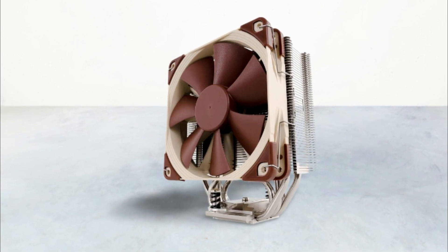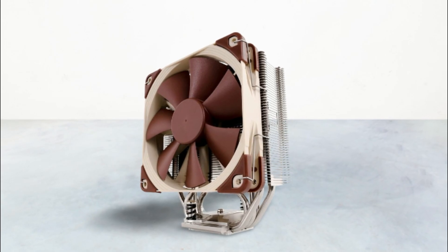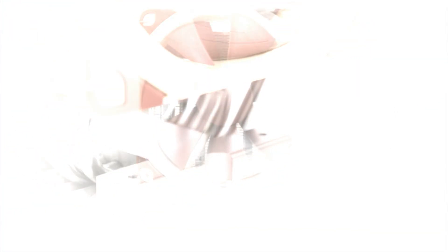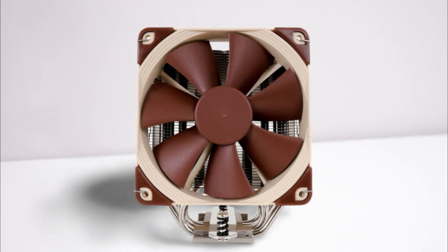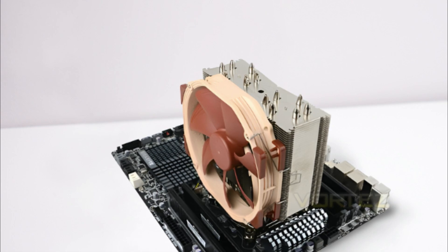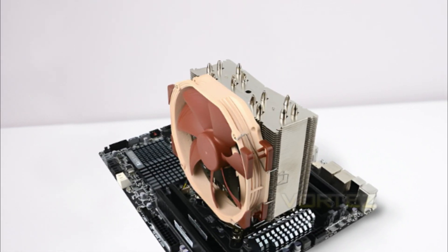The Noctua NH-U12S doesn't come with RGB support, but that can be compromised if a cooler's performance is the dominant feature. It features five copper heat pipes and a 120mm U-type aluminum fan that can provide rotations rated between 300 to 1,500 RPM, and features a low-noise adapter that reduces noise output from an already silent 22.4 decibels to a whisper-quiet 18.6 decibels.